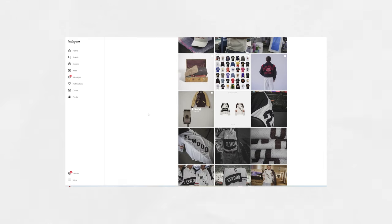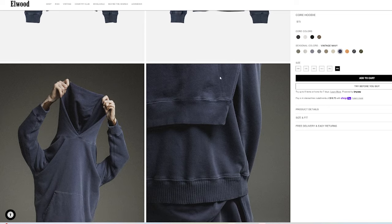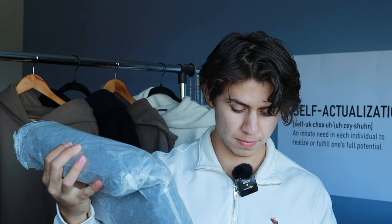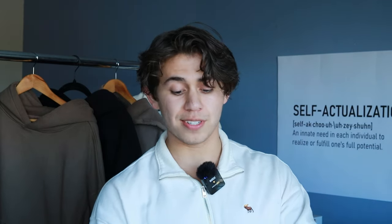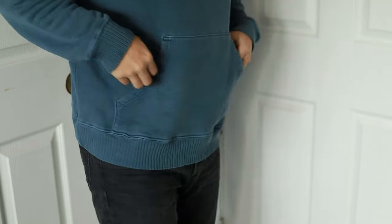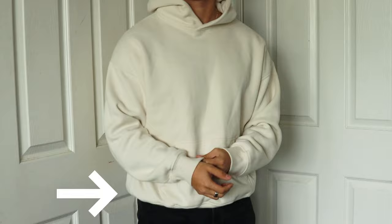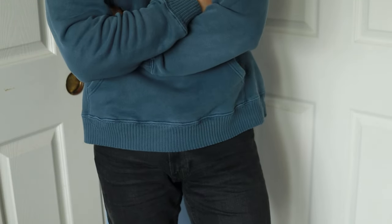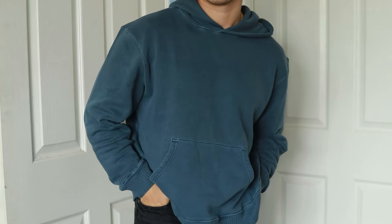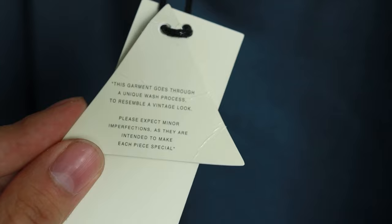The first one is from Elwood. This brand is underrated, but one thing I noticed is that everybody that shops Elwood loves this brand like no other. Now, hoodies can get very generic, so I like to look for brands that have slightly different alterations to their clothing. Elwood is known for their crop look. This one has a vintage look, and it even says 'expect minor imperfections as they are intended to make each piece special.'